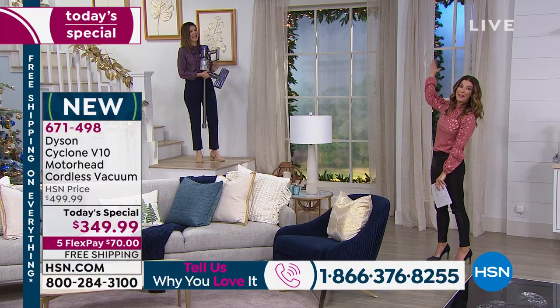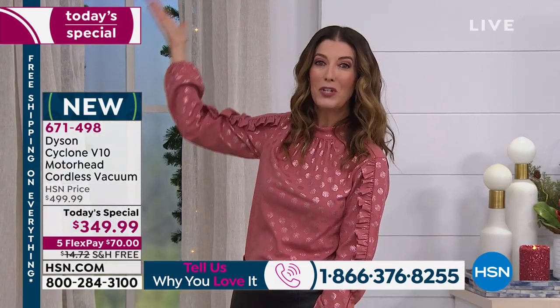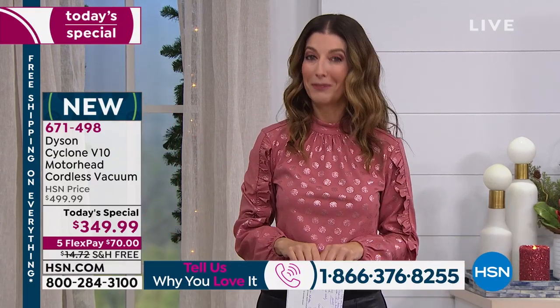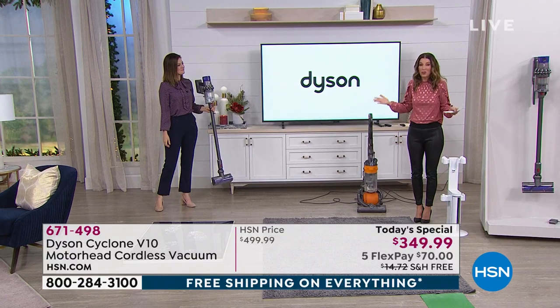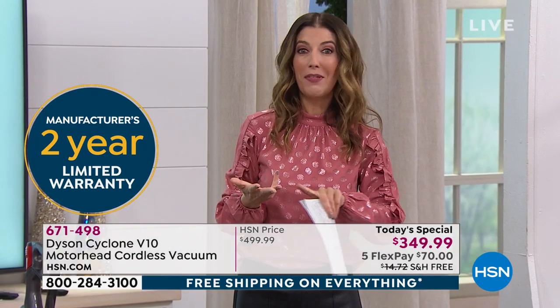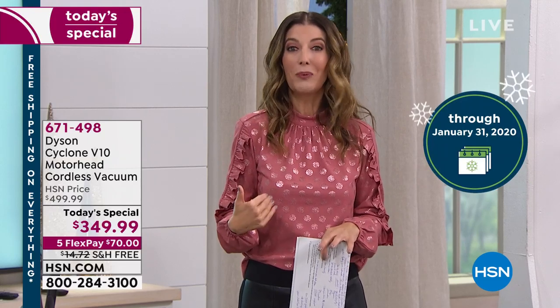The great thing is you can use the extension wand to really give you that reach and that power. This could be the last vacuum you ever buy. It also comes with a great Dyson warranty — extended two years. On top of that, you get our extended holiday return policy here at HSN, which means you have until January 31st to get this home, try it all through Halloween, vacuum up the Thanksgiving mess, and decorate for the holidays. If it still isn't everything you expect, you have until January 31st for a full money-back guarantee. That's how confident Dyson is that you're going to love your brand new vacuum.